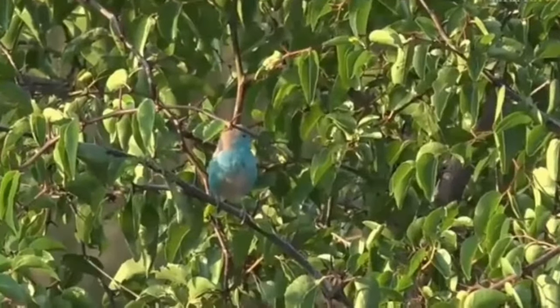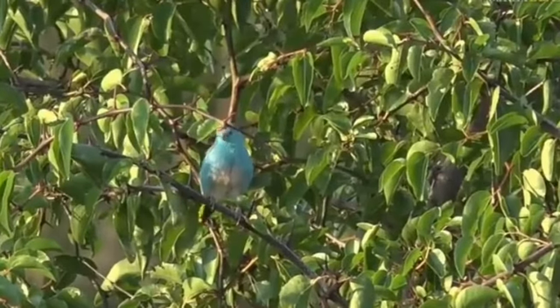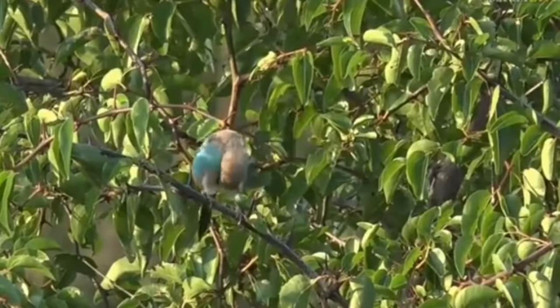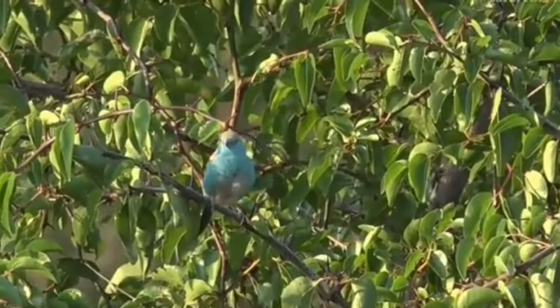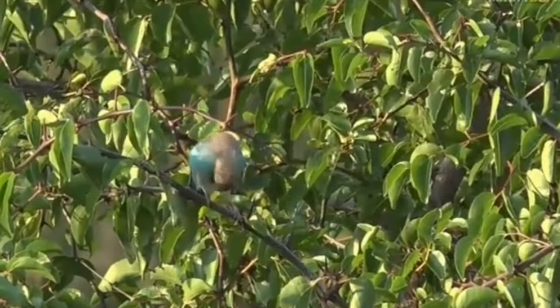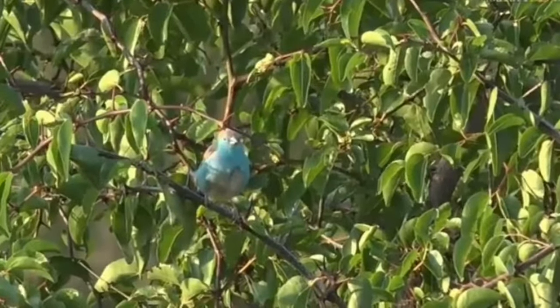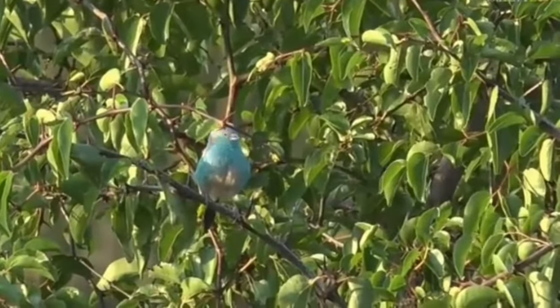Tiny little blue waxbill, making tiny little chirps, having a jolly good groom. And you usually see more than one, so I suspect there's more of them hopping about. But I haven't actually had a good blue waxbill sighting in a long time.